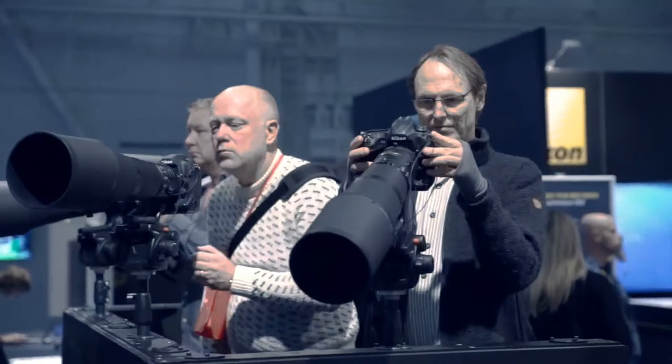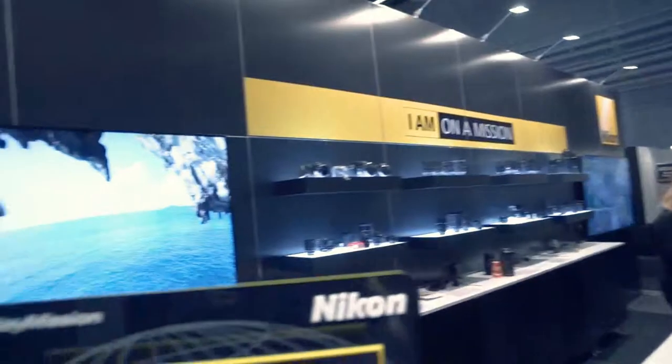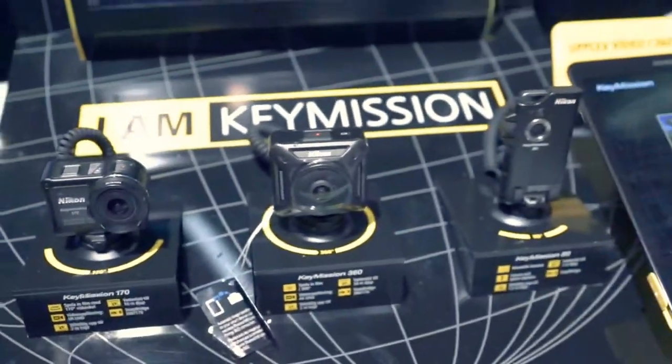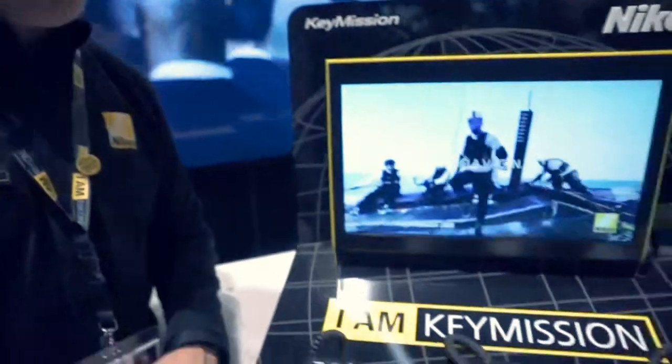Hello, welcome to Boardwick Studio. I am standing at the Nikon booth here at Stockholm, and here I am standing with Björn. My name is Björn Norgren. I work as head of product management for Nikon in Northern Europe, and here today we're looking at our new action cameras that we launched earlier this year. It's soon time for sales start, so we're really happy and excited about this product.